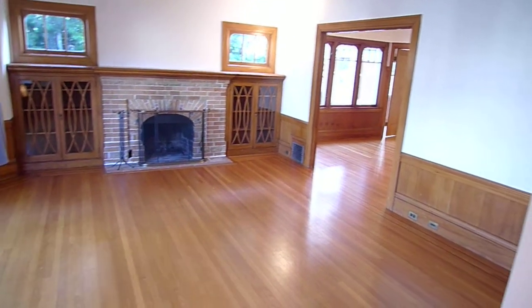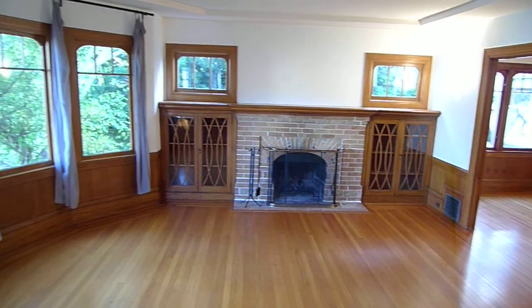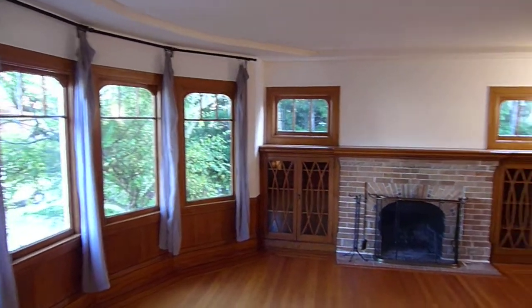Beautiful living room with nice wood detail. That is a working, wood-burning fireplace. The walls have been freshly repainted.